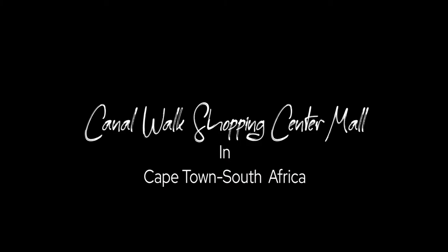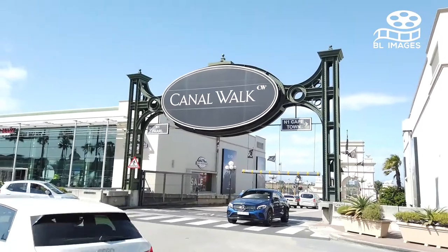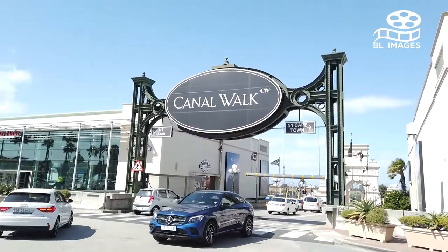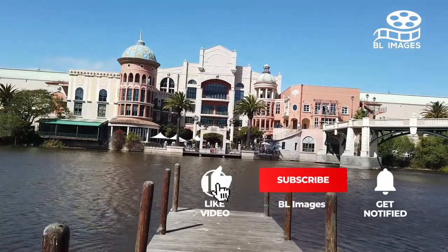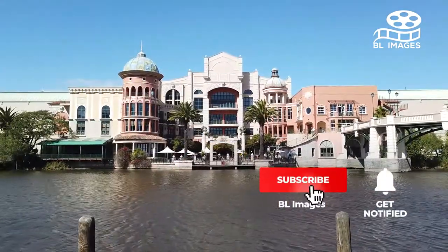Canal Walk Shopping Center and Mall in Cape Town, South Africa. Hello guys, and welcome back to our channel BL Images.